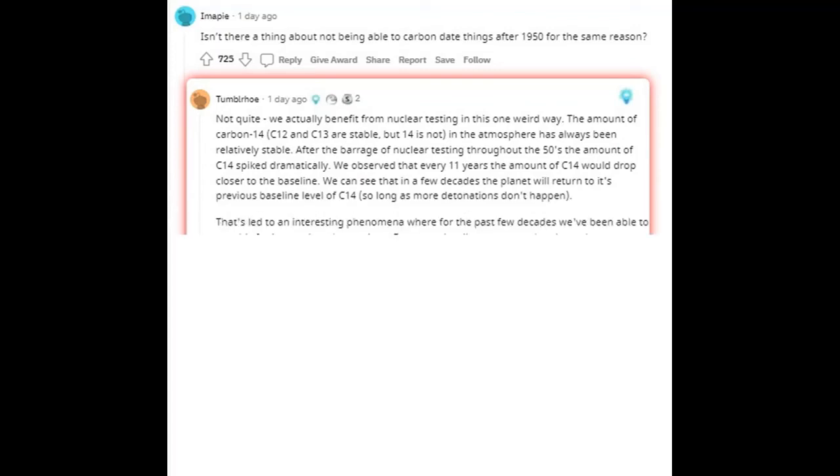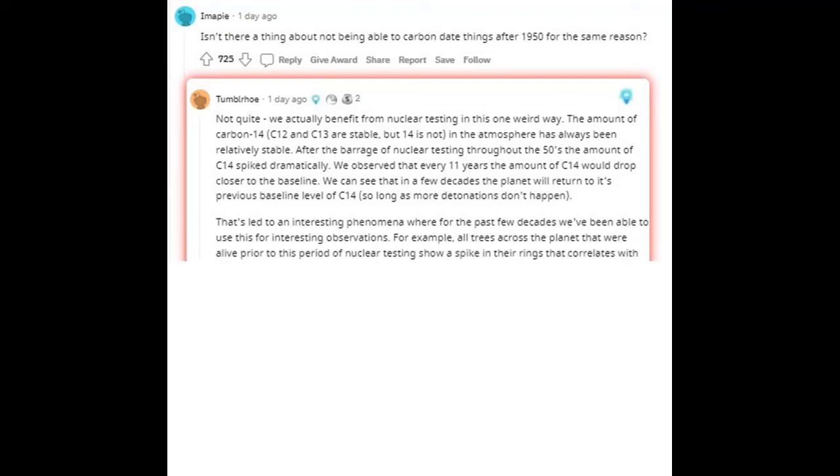We can see that in a few decades the planet will return to its previous baseline level of C-14, so long as more detonations don't happen. That's led to an interesting phenomenon where for the past few decades we've been able to use this for interesting observations. For example, all trees across the planet that were alive prior to this period of nuclear testing show a spike in their rings that correlates with this testing. We can use this spike to determine how long the tree has lived by comparing the number of rings before and after the spike.